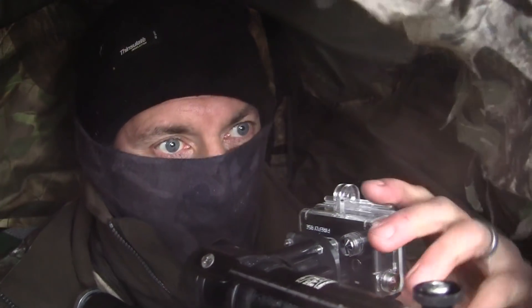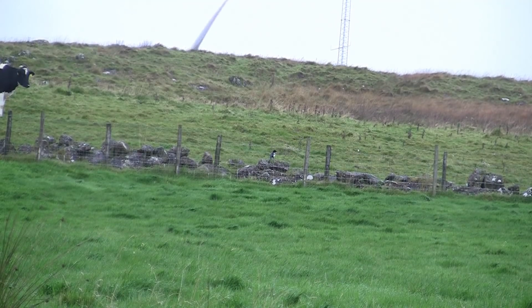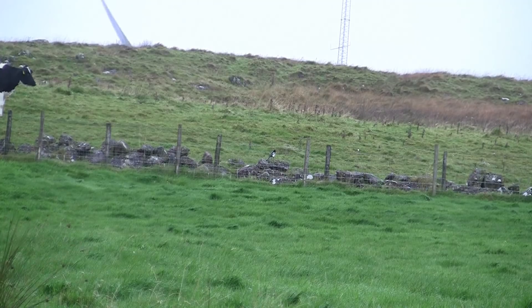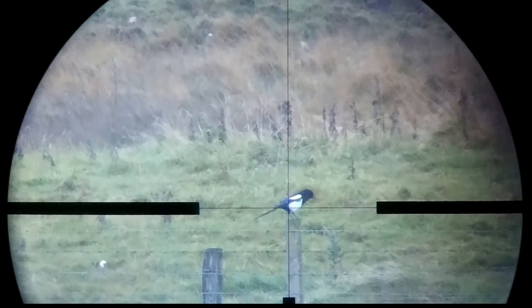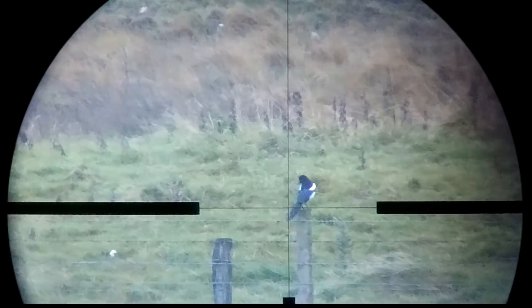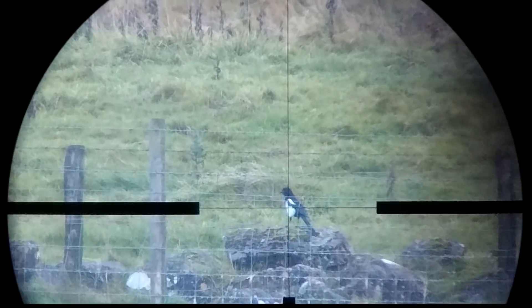But moments later another magpie lands, and my patience was that thin you could spit through it. That little 20-grain V-Max travelling at 3,600 feet per second in my home loads really is devastating on magpies.